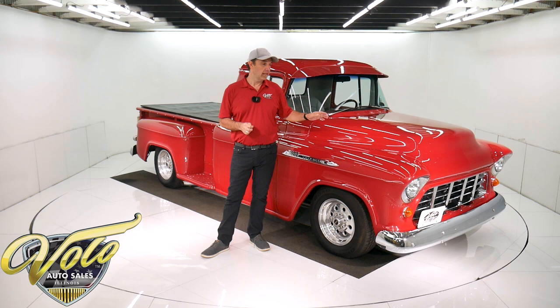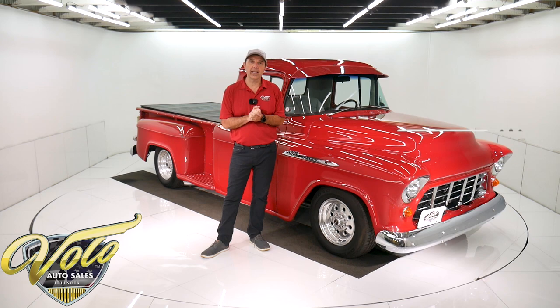We have a few hundred collector cars for you to look at at volocars.com. If you enjoy the video, subscribe to our YouTube channel, click on the bell icon — you'll be notified as the new ones are posted. But right now, join me, let's go for a spin in a '56 Chevy Apache.